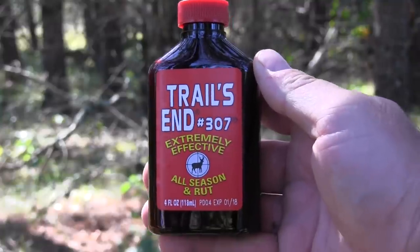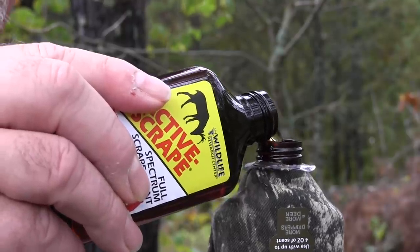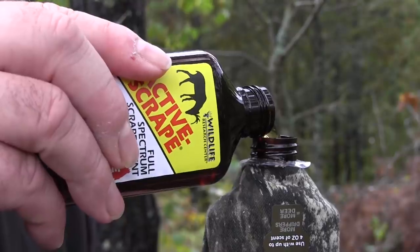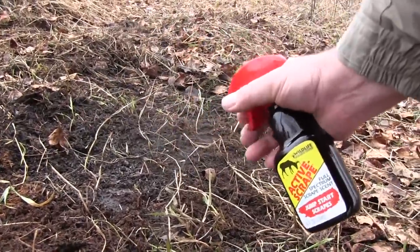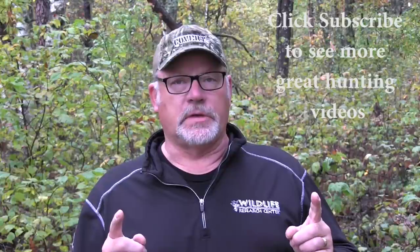I use a curiosity scent sometimes, like Trails End 307. In the dripper itself I like to use a doe-in-heat scent such as Special Golden Estrus, or another option is Active Scrape. You can also spray Active Scrape right in the scrape itself. These are ways to attract a buck into bow range during the rut and actually during the daylight. So don't get too caught up in the fact that studies show most bucks only visit scrapes under the cover of darkness. They're still visiting these scrapes, they're scent-checking them, and they'll approach if there's something in that scrape that attracts them — and you'll get a shot right in front of you.